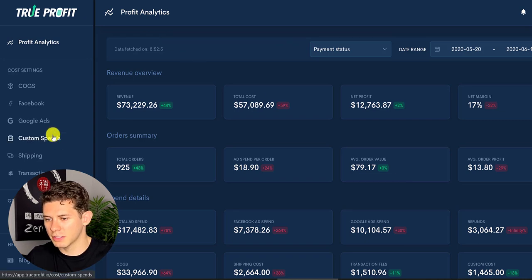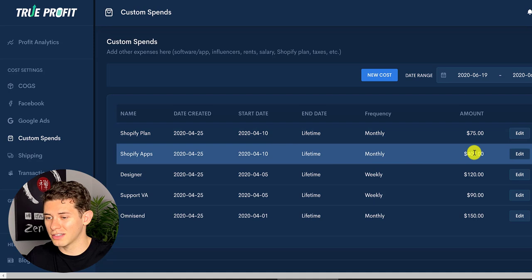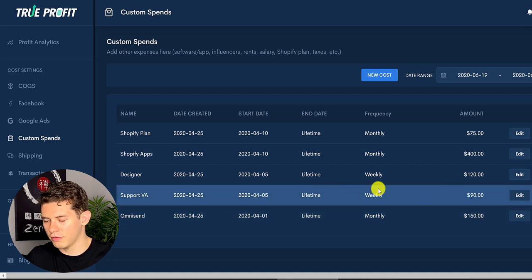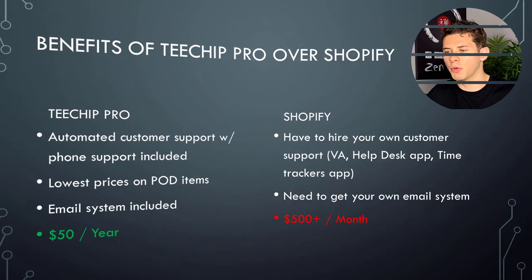My costs are almost $1,500 a month to run this Shopify store, whereas with Tchip Pro you get basically everything for $50 a year. Looking at my custom spend: the Shopify plan is about $75 a month, there's almost $400 in different Shopify apps, OmniSend email autoresponder is $150 a month, and a support virtual assistant is $90 a week. Most of this stuff is provided to you by Tchip. So if you're a beginner and spending a lot of money is a big deal, start with Tchip, learn the trade, and eventually move to Shopify.